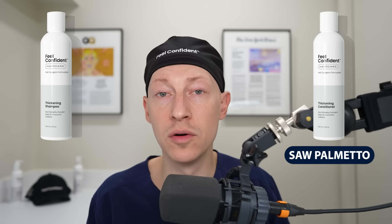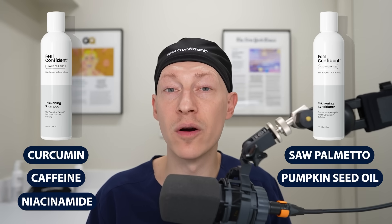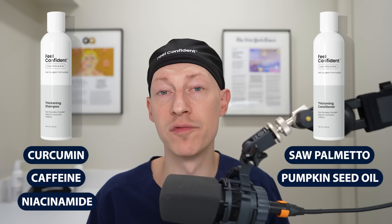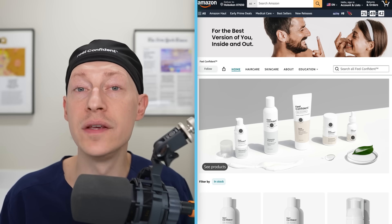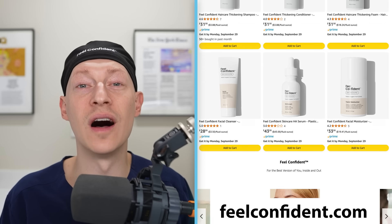Patients should be cautious about the hype surrounding PRF until we have more convincing data to support it. Whether you're choosing PRP or PRF, hair health goes beyond injections. Feel Confident's Root Defense line includes saw palmetto, pumpkin seed oil, curcumin, caffeine, and niacinamide — cosmetic products backed by real science, unlike fads like onion juice and rosemary oil. These quality products are available at feelconfident.com and now also on Amazon.